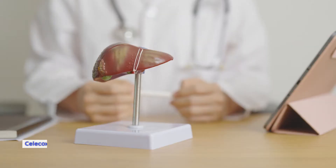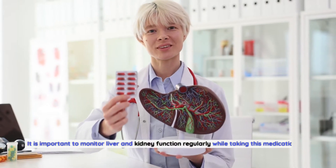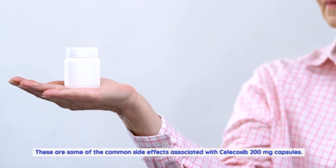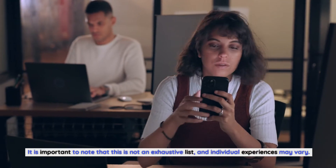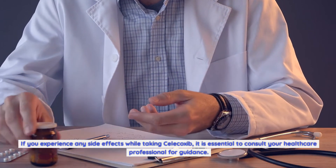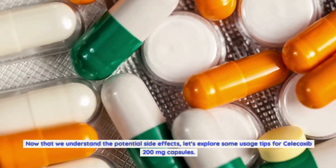Liver and Kidney Problems: Celecoxib may rarely cause liver or kidney problems, including abnormal liver function tests or kidney damage. It is important to monitor liver and kidney function regularly while taking this medication and report any unusual symptoms to your healthcare professional. These are some of the common side effects associated with Celecoxib 200mg capsules — individual experiences may vary. If you experience any side effects, consult your healthcare professional for guidance.